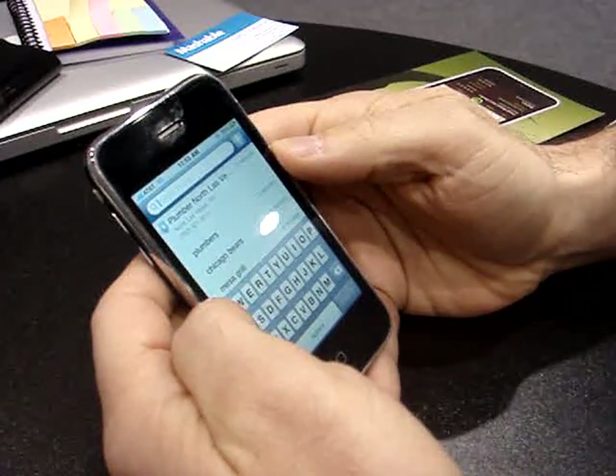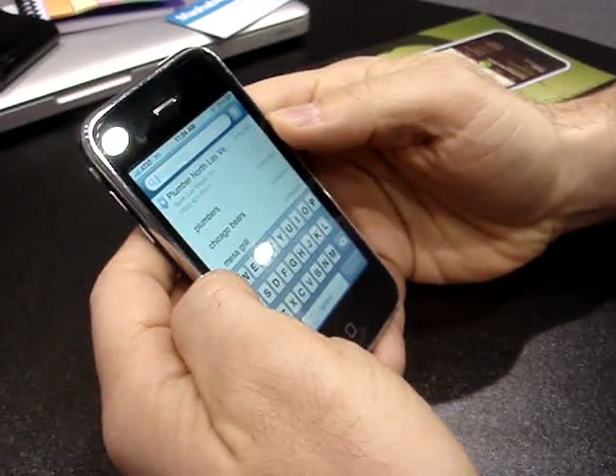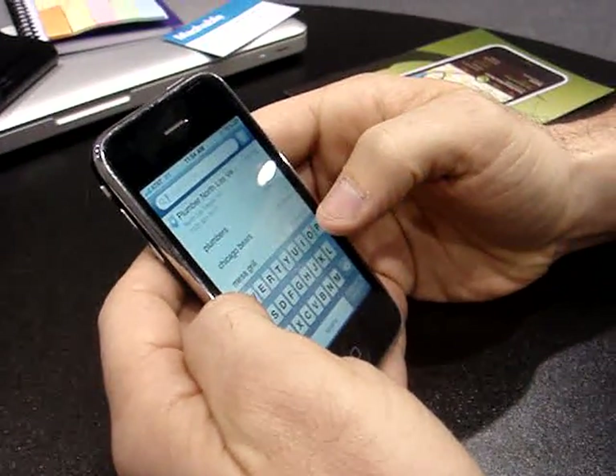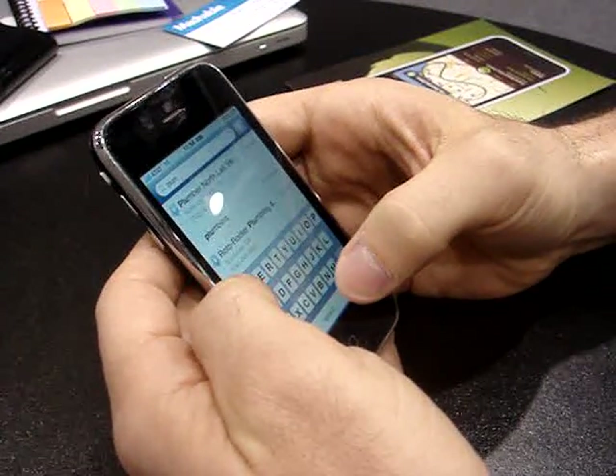We're looking at the Yahoo Search app for the iPhone and the iPod Touch, available in the App Store. Totally free. Let's say we're here in Las Vegas, and if I was in desperate need of a plumber, I could just start searching.